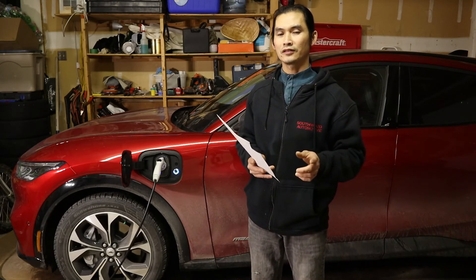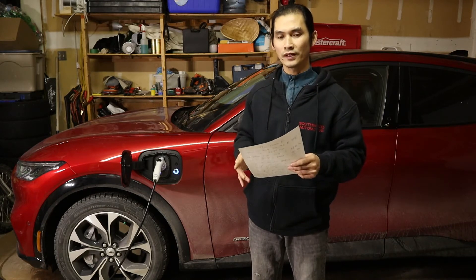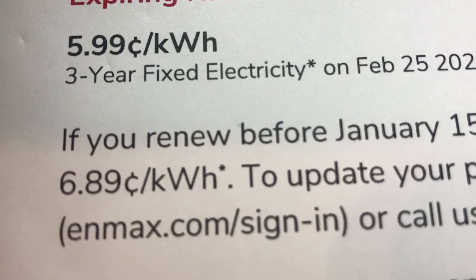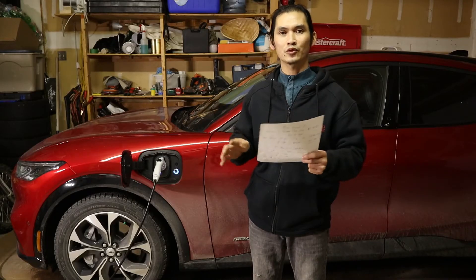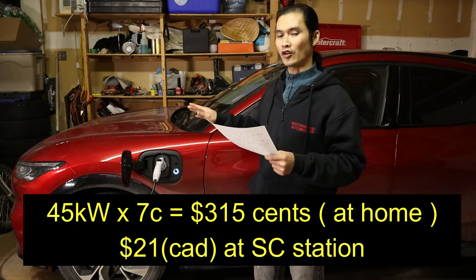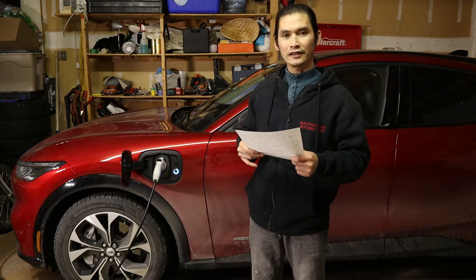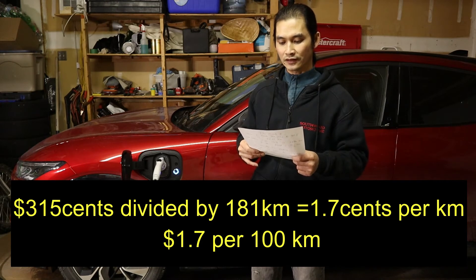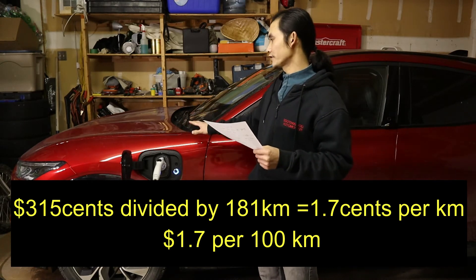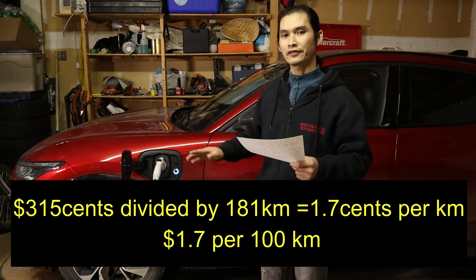Now let's see how much it would cost based on those same 45 kilowatts if I charged at home. My electricity rate at home is a flat rate — I just signed a new contract with NMAX and it costs me 6.89 cents, so let's round up to 7 cents per kilowatt. So 45 kilowatts times 7 cents is $3.15. If I charge at home for that same 45 kilowatts over 181 kilometers, it costs me 1.7 cents per kilometer — let's say 2 cents per kilometer, or about $2 for every 100 kilometers.